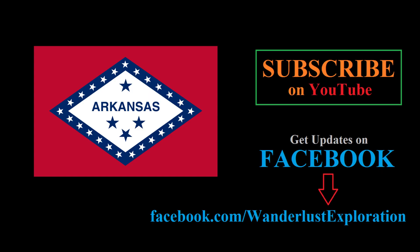If you enjoyed this video, be sure to hit the like button and subscribe to our channel for future videos. You can also like our Facebook page for updates there. You can check out another video on the state flag of Arkansas right here.